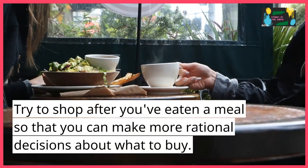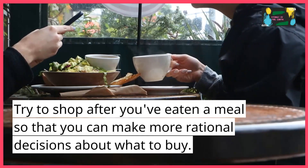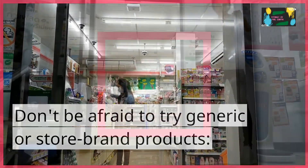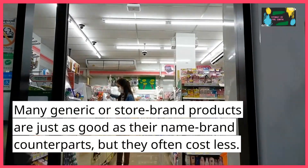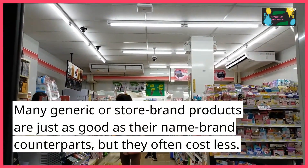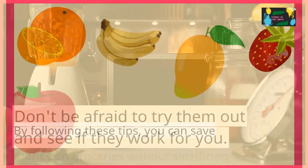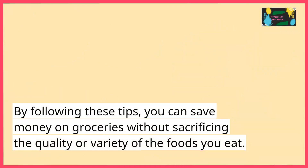Don't shop when you're hungry. Try to shop after you've eaten a meal so that you can make more rational decisions about what to buy. Many generic or store brand products are just as good as their name brand counterparts, but they often cost less, so don't be afraid to try them.